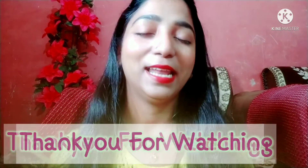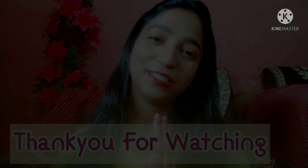How did you feel about today's video, guys? Please tell me in the comments. I will see you in the next video. Until next time — bye! Thank you for watching.